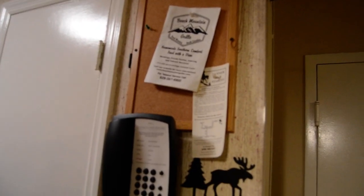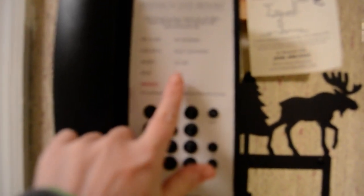Beach Mountain Grill, Banner Elk — we're at the Pinnacle Inn Resort. And they have an old-timey phone. Let's see what happens. Hello? Hello? Okay, so that's it.